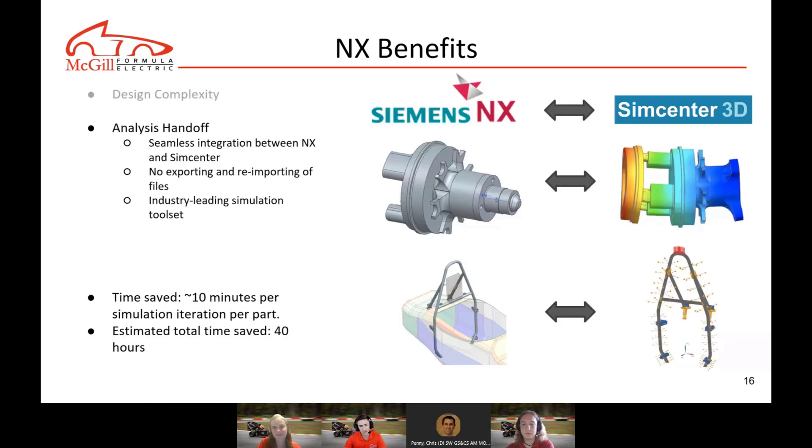The analyst handoff is another area where NX really helps for mechanical part design. The seamless integration between NX and SimCenter allows us to transfer parts quickly from the CAD environment to finite element modeling and then to simulation. We estimate this saves about 10 minutes per part iteration compared to exporting to an intermediate format like STEP or Parasolid and importing into another software. In total we see about 40 hours saved per design cycle.